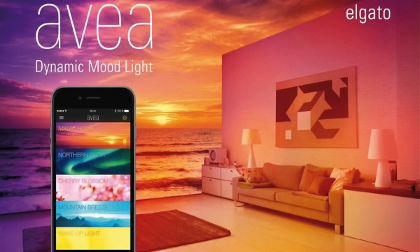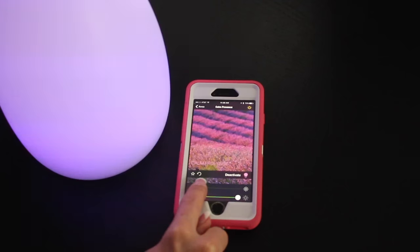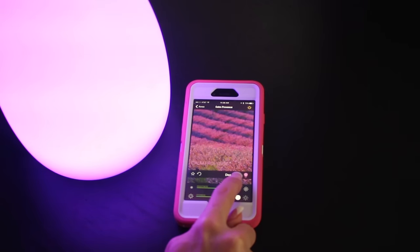The app is extremely easy to use. You can increase or decrease the brightness of Avia, change your mood, and turn it on and off all right from your app.